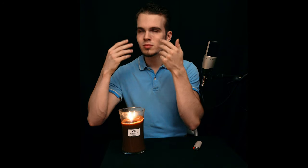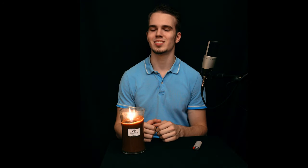This candle provides a wonderful sensory experience, and not just in scent. The way the flame dances is a lot of fun to watch, and the sound of the crackling wick is very therapeutic.